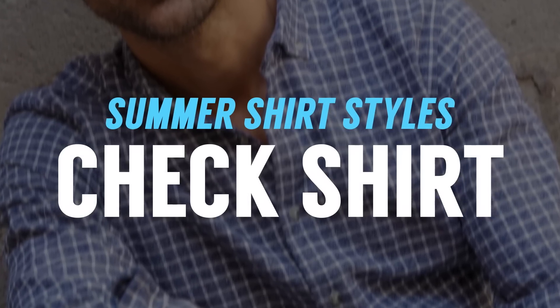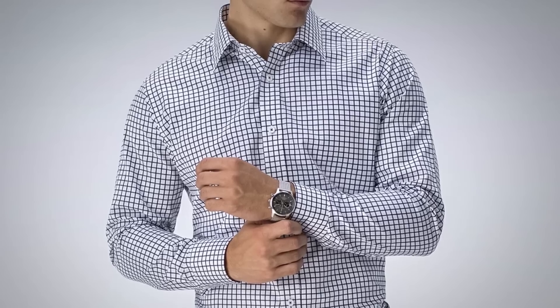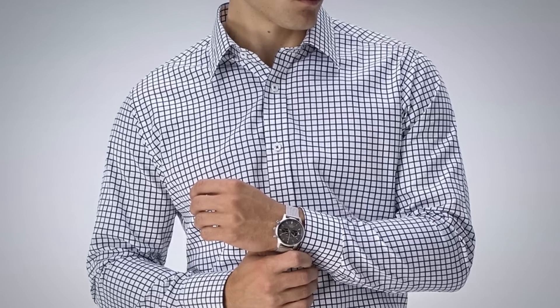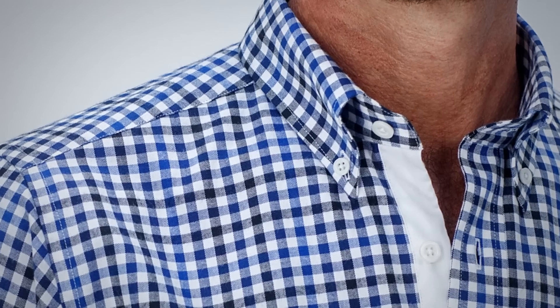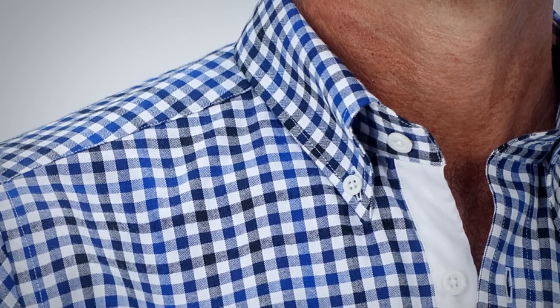Next up, gentlemen, we've got the classic summer check. You're looking for either a poplin or a broadcloth in cotton, or maybe a synthetic performance material. What you're looking for here is something that has a nice airy feel and a very nice drape with a lightweight breathable fabric. The pattern you're seeing here is a classic gingham — white is the base and then we have two variations of blue. This is a complex pattern which is great for layering and matching.